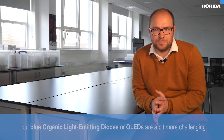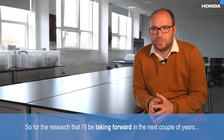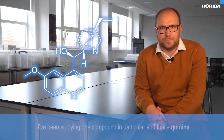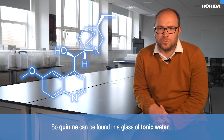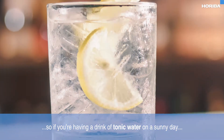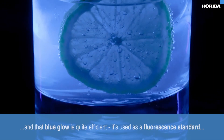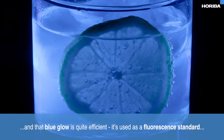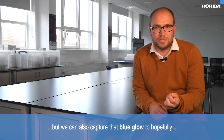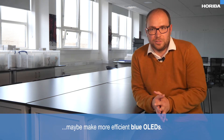For the research that I've been taking forward in the next couple of years, I've been studying one compound in particular, and that's quinine. Quinine can be found in a glass of tonic water — if you're having a drink of tonic water on a sunny day, you might be able to see the blue glow of the quinine. That blue glow is quite efficient; it's used as a fluorescent standard, but we can also capture that blue glow to hopefully make more efficient blue OLEDs.